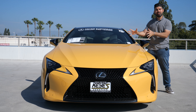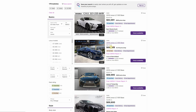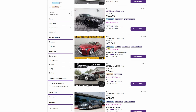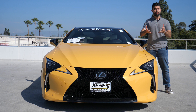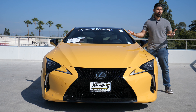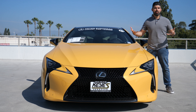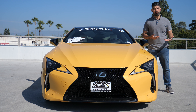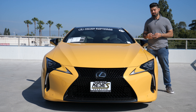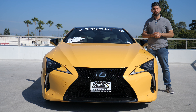I wanted to point out how much of a bargain these cars have become. You can get an early model from 2018 with some miles on it for in the high 60s or low 70s — basically the same price your local Honda dealership is charging for a new Honda Pilot. Whether you're looking at this example or any of the other clean ones on the market, I think the LC500's price of entry is worth it just on the exterior alone.